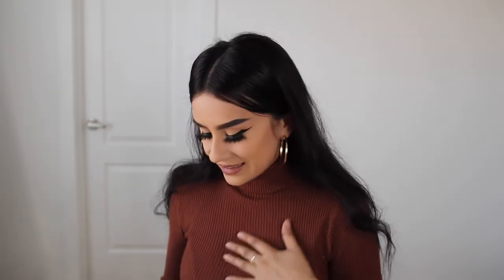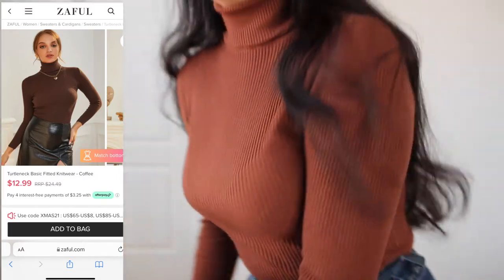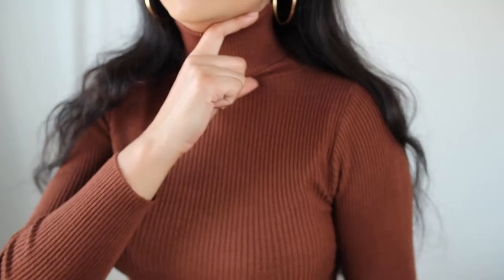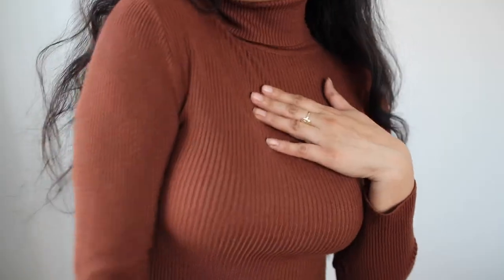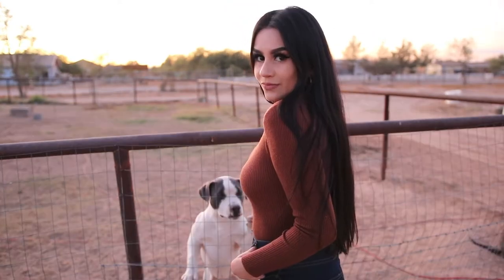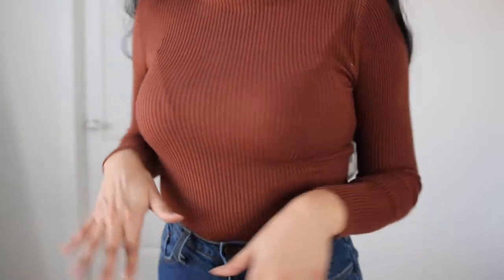I'm going to go ahead and start off with this first item, which is this turtleneck that I have on right now. This one is called the Turtleneck Basic Fitted Midwear, and the color is coffee. This is how it looks — it's more material. I really like how the turtleneck gets really thick. It's just really pretty. This one is one size, and it is long — really long. I just have it tucked in.